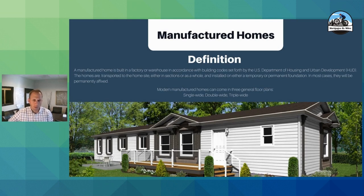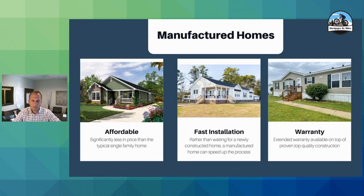You may hear these referred to as single wides, double wides, or triple wides. For our loan purposes, double wides and triple wides are eligible — we don't see triple wides too often. Why a manufactured home? Well, the cost of these is quite a bit less than a new construction home or a typical home.